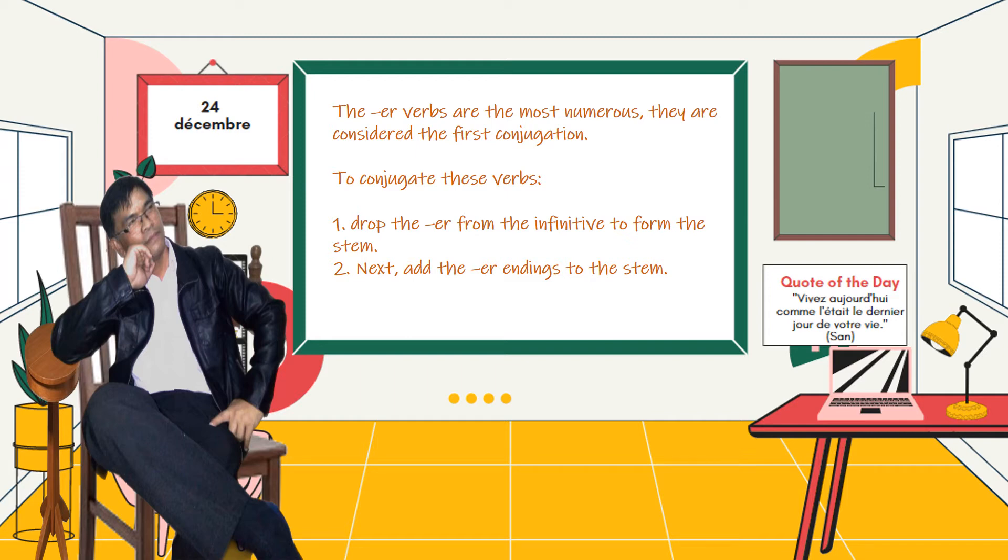To conjugate these verbs, drop the -er from the infinitive to form the stem. Next, add the -er endings to the stem.